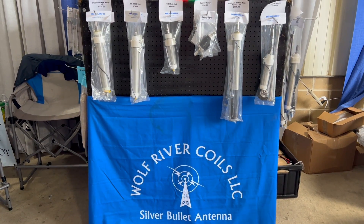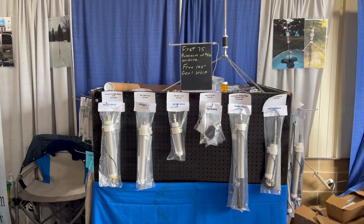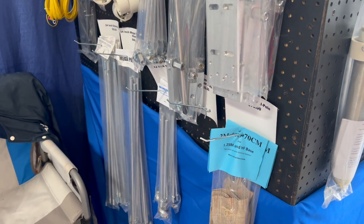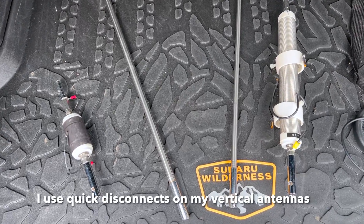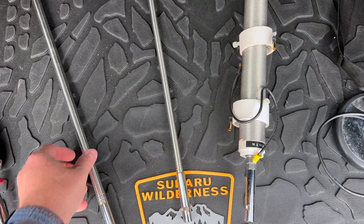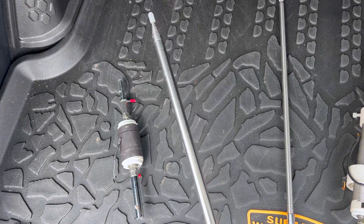I stopped by the Wolf River Coils booth at Hamvention and wanted to see what they had that was new. This year they have an enhanced version of the 102-inch whip — that's the standard whip that comes with the Take It Along (TIA) antenna. It's enhanced, it's double crimped, it's going to be a lot more rigid, just like the 213-inch enhanced whip that they released last year.